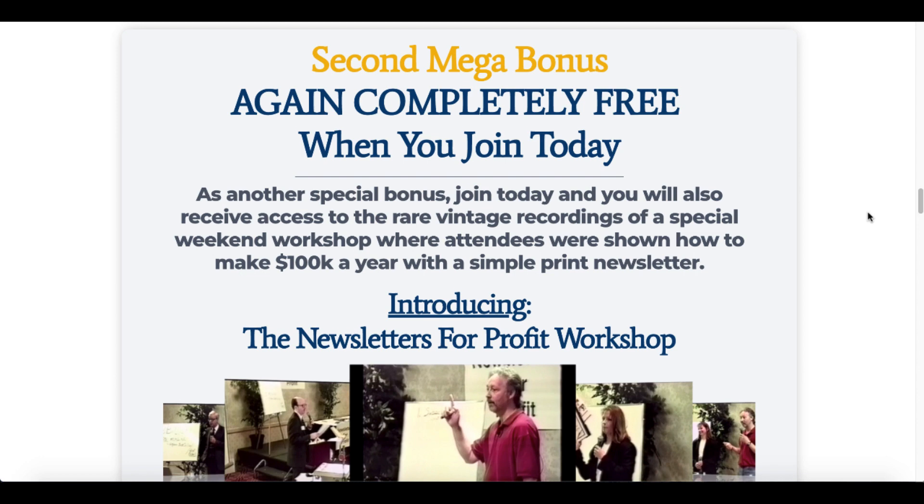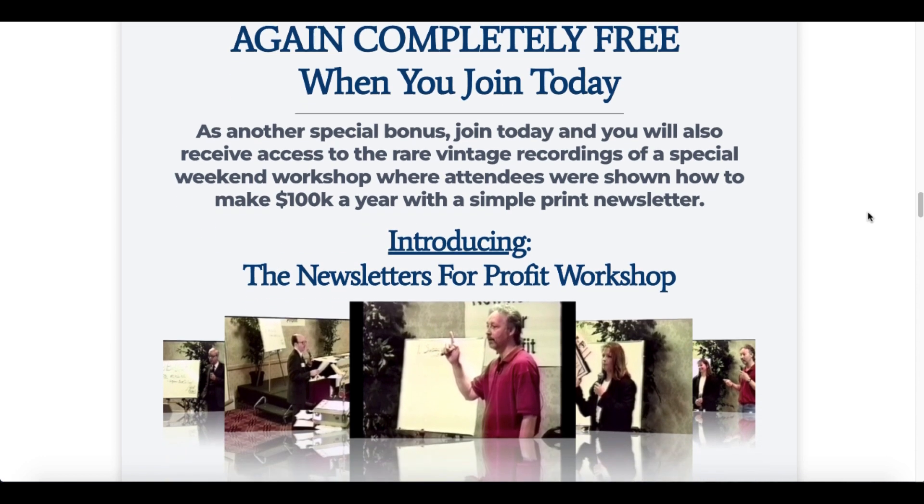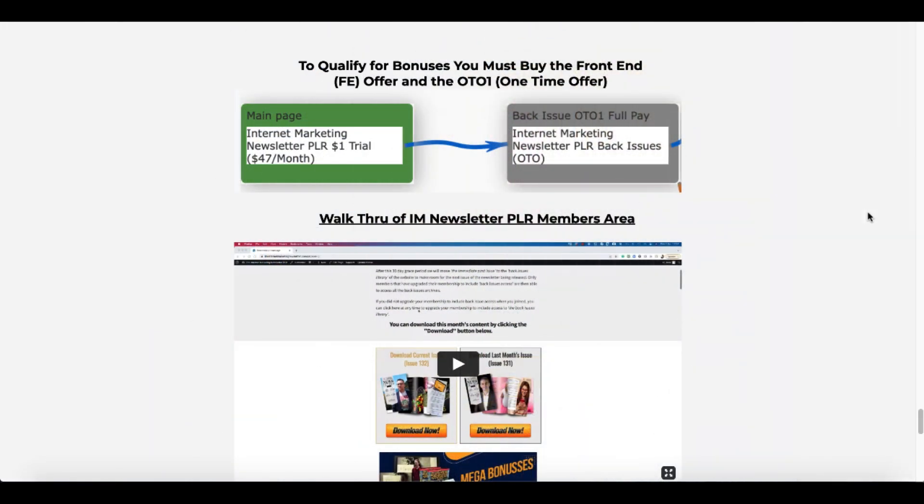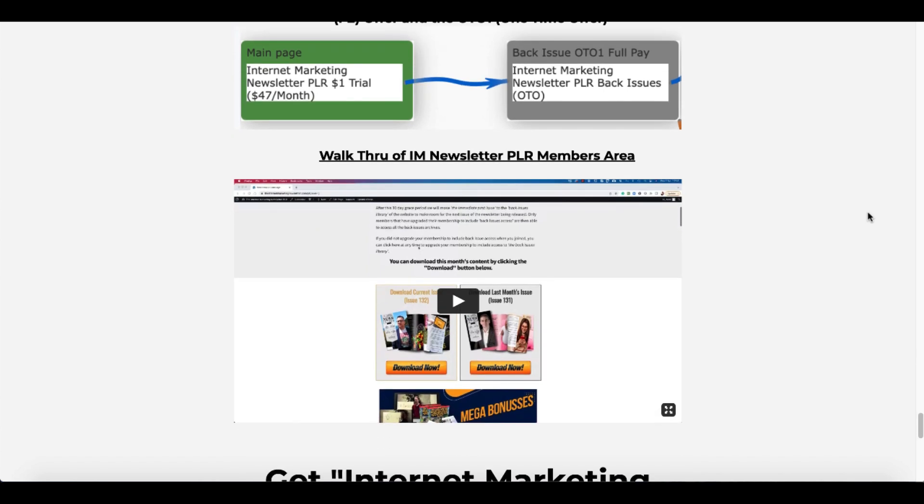You also get a unique workshop where you can take these newsletters and turn them into a print newsletter that you can sell as your own. To qualify for my bonuses, you must buy the internet marketing newsletter — again, you can get it for $1 as a trial before it goes to a monthly fee — and you also have to buy the back issues, which are the second upsell in the funnel, and you get 130 of these back issues.